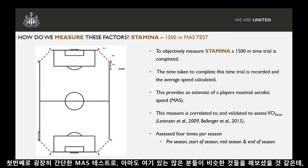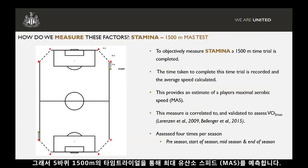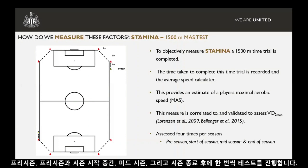Our MASS test is very basic. We've designed one of our pitches so we can cut the corners off to create a 300-metre running track. Five laps gives us our 1,500-metre time trial, and the time to complete that gives us an estimate of maximum aerobic speed. This has been shown to be a good measure of speed at VO2 maximum with good validity in certain studies. We typically do this with academy players four times a season: a pre-season assessment, end of pre-season or start of season, then a mid-season and end-of-season assessment.